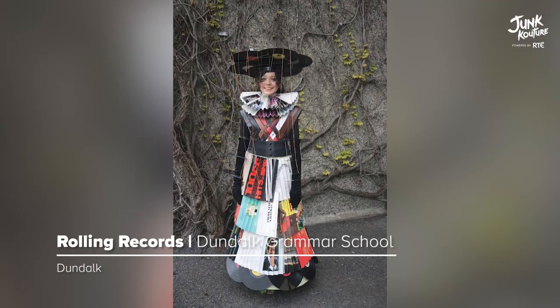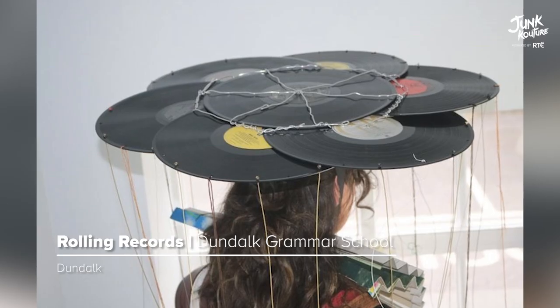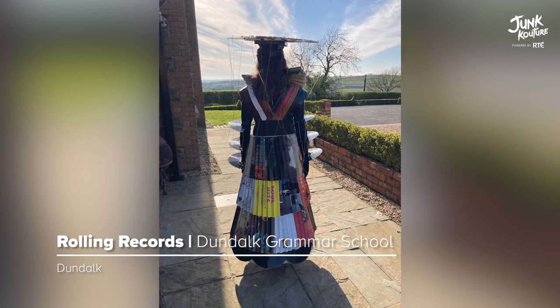'Rolling Records' was crafted together using old records and guitar strings. The design was produced using a second-hand belt woven and stitched together, while the arms were pieced together using half records and wire.